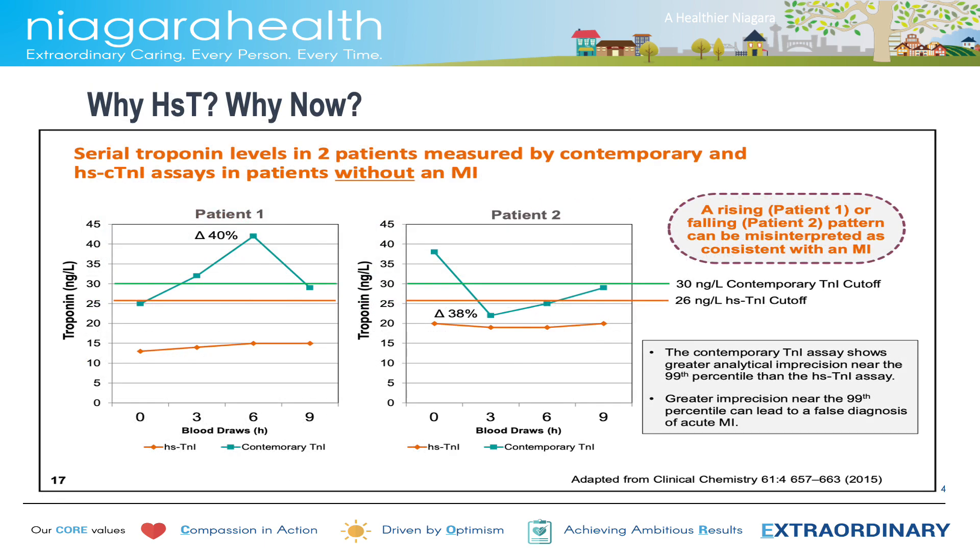One of the other benefits of high-sensitivity troponins is the high precision of the assay. These are two examples of two patients. The TN line is showing the levels of standard TNI assay results as they fluctuate over time across the diagnostic cutoff. This is a common finding that we find in practice. The orange line represents the results of high-sensitivity troponin over time in the same patients. These tend to be much more accurate and precise, helping avoid this type of misdiagnosis.